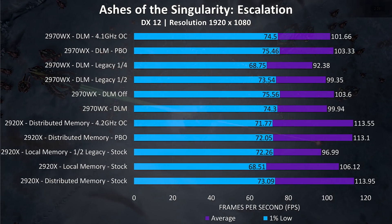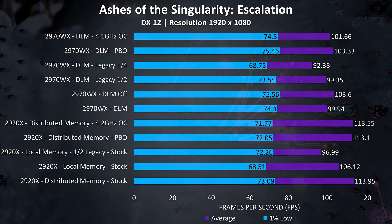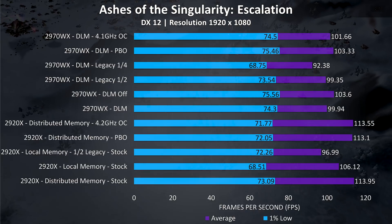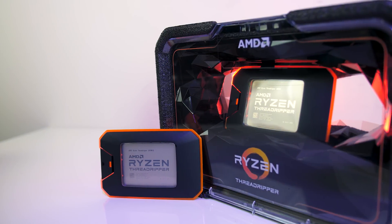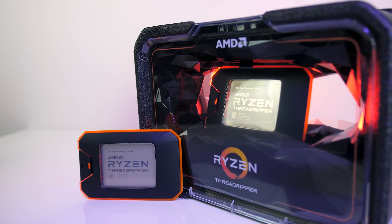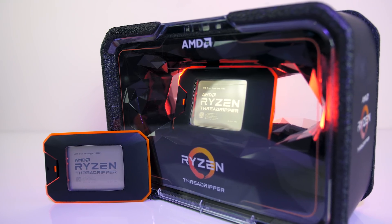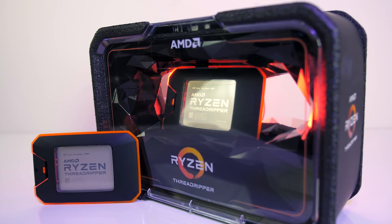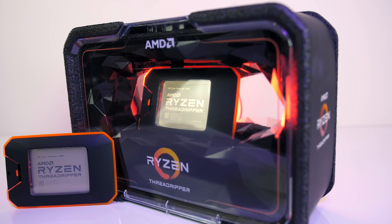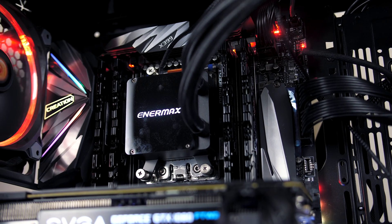The 2970WX also sees lower performance going to legacy half and quarter modes in Ashes of the Singularity, as this game can actually make better use of the CPU than many others. At 1440p or 4K resolutions I'd expect much smaller differences even compared to faster Intel clock speeds. Realistically most people won't bother swapping between distributed and local modes as it requires a reboot — I personally play games in distributed mode as the small frame rate boost isn't worth the hassle.